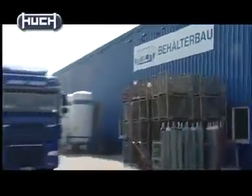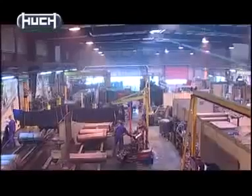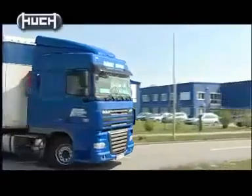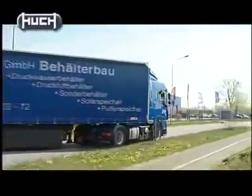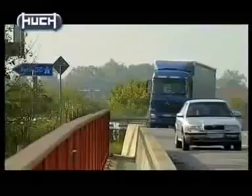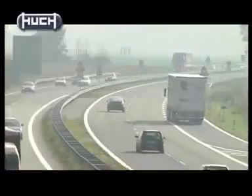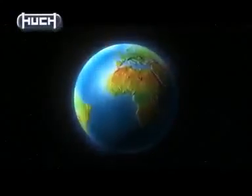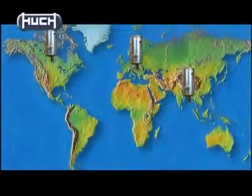For over 80 years now, Hooch GmbH has been producing tanks for a wide variety of applications in the town of Neuruppin in Brandenburg, Germany. Every day, hundreds of pressure and non-pressure Hooch tanks leave Temnitz Park, our company headquarters near Freeway A24, for all of Germany. Further destinations include several other European countries, the USA and Canada.